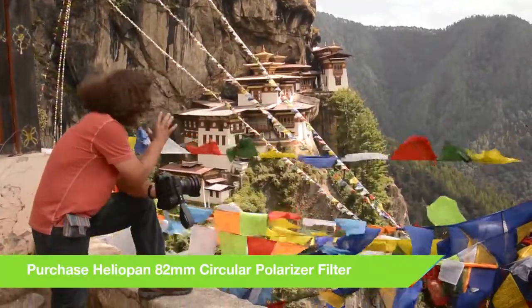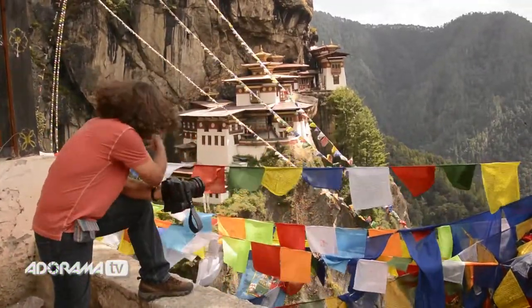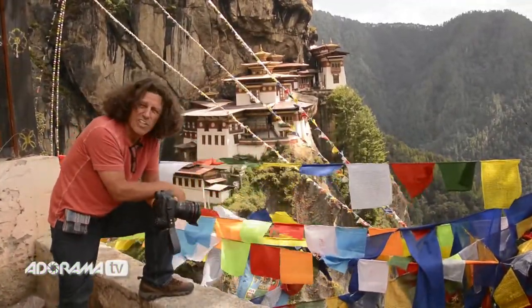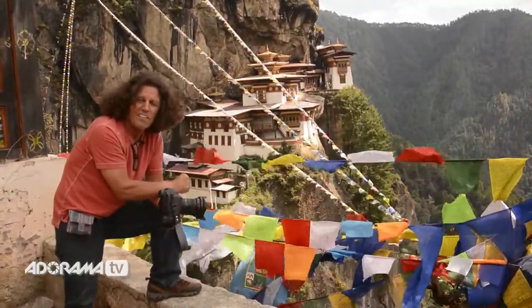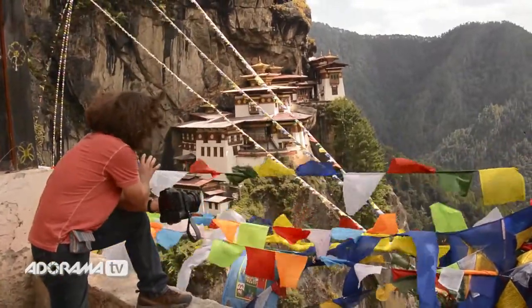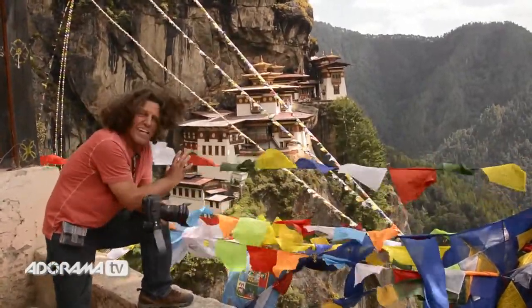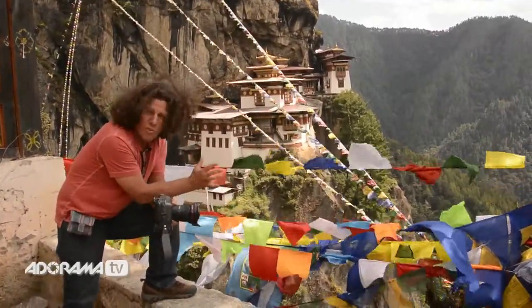But more importantly, notice in front of me the colorful prayer flags and notice the very common, almost daily occurrence of the wind that is blowing at this altitude of almost 10,000 feet here in the Himalayas. What we are going to do is take advantage of that wind and deliberately shoot at an exposure with a shutter speed that is around a 15th to a 20th of a second.